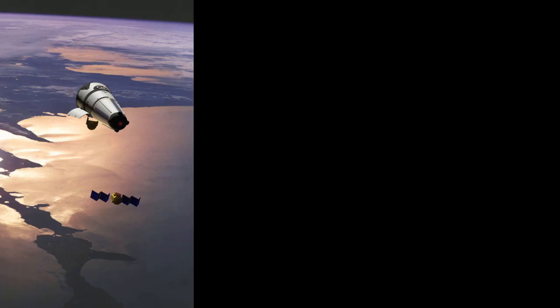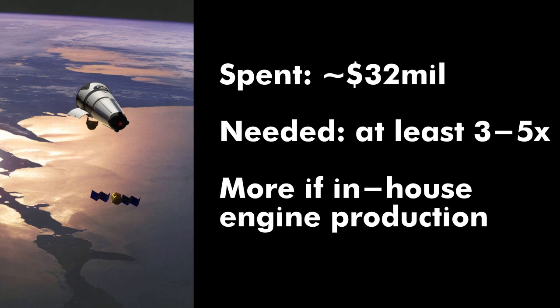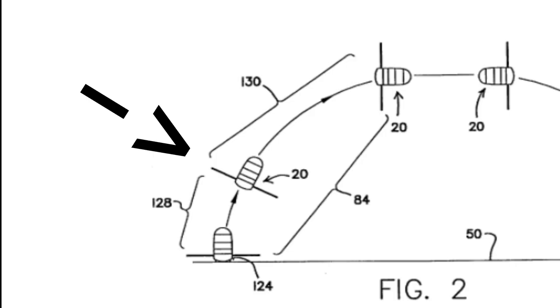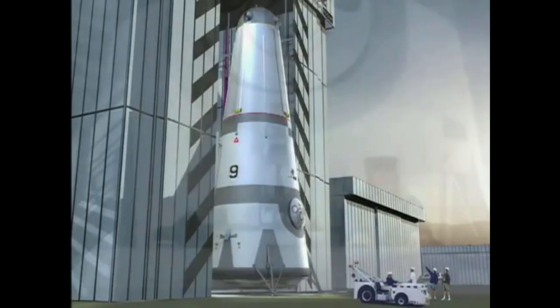Money is the showstopper here. According to Shelton, Rotary Rocket spent roughly $32 million by the time of the rollout. The company would have needed three to five times that for an actual flight vehicle, and probably even more to develop their own engine. As for the original vision — maybe. The key mistake with Rotary Rocket was abandoning the helicopter takeoff, which would have lowered performance requirements on the engine and structures. Rotary Rocket is a strange dot on the roadmap of private space development, probably the last pre-New Space design before the X-Prize and the rise of SpaceX — a unique idea and system that probably wouldn't have worked.